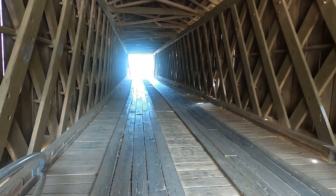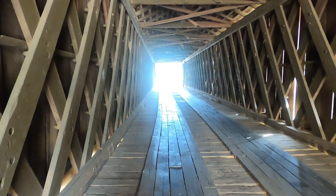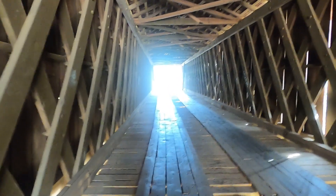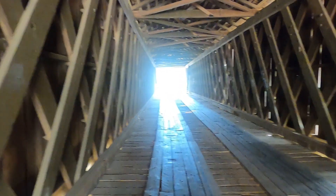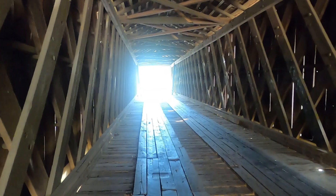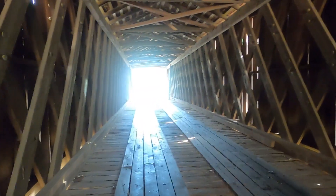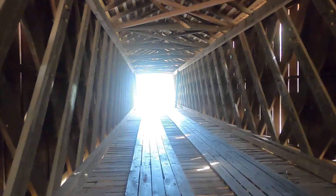Right here you might recognize this. This is a famous location from the television show The Walking Dead. Right about here is where Michonne encounters Lydia for the first time. The Whisperers and the walkers come right down this bridge, and she finds them.